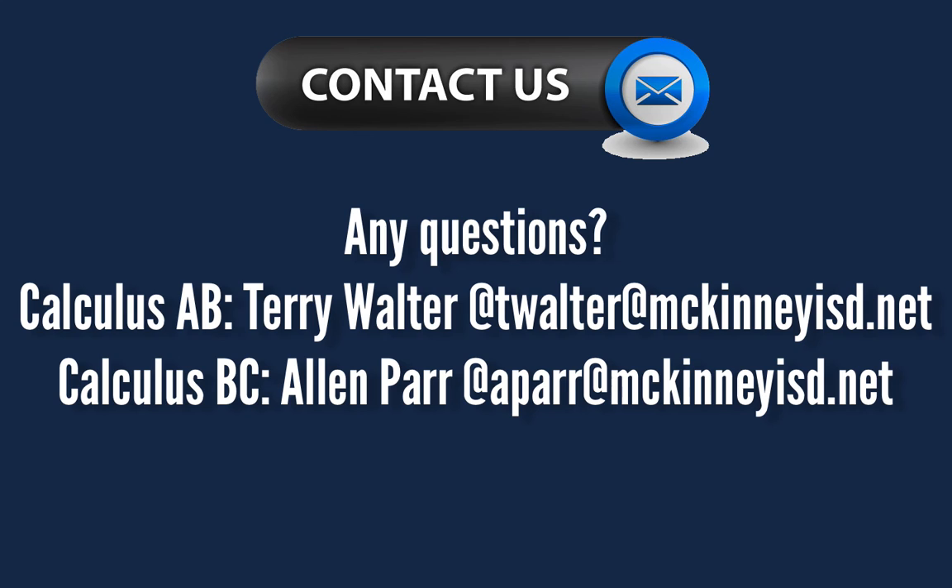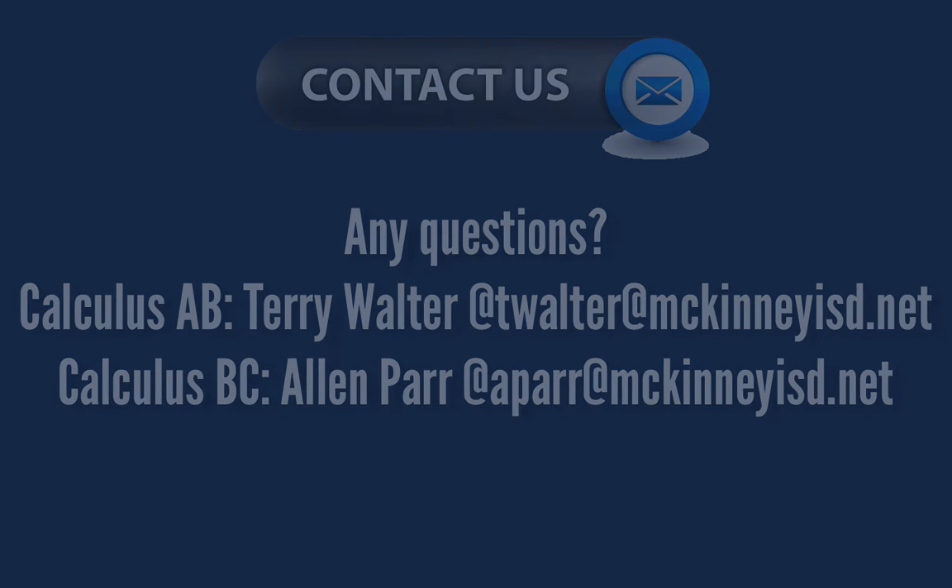If you have any further questions about which class you should take, feel free to contact Mr. Terry Walter who teaches Calculus AB, or myself, Mr. Alan Parr who teaches Calculus BC, or talk with your counselors at school to make a wise decision. Thank you so much, and feel free to contact us.